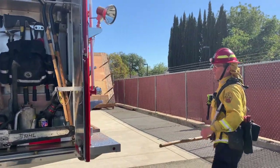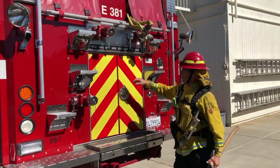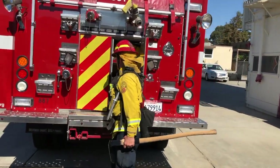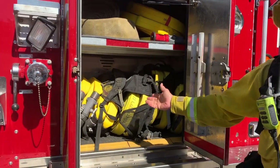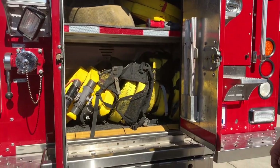We don't have as much hose as we would on a Type 1 fire engine. The hose that we do have is much lighter weight, and we keep it in packs so that we can carry it up hills and deploy it on hillsides away from the fire engine if necessary.